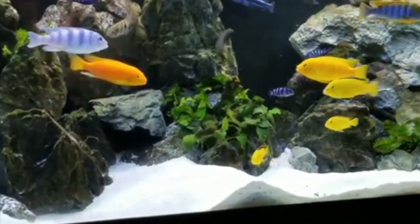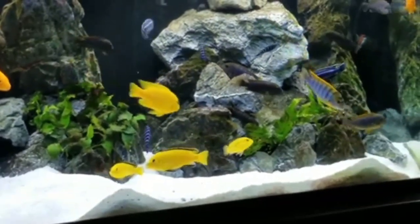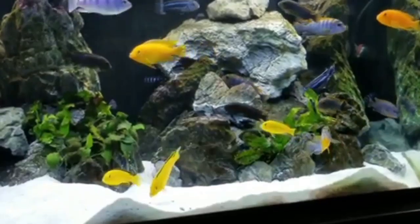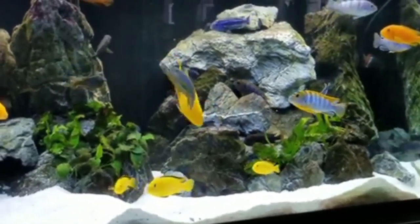In contrast, South American Cichlids such as the popular Oscar or the Angelfish may be comfortable at the lower end of the range, around 75 degrees Fahrenheit to 80 degrees Fahrenheit, which is 24 degrees centigrade to 27 degrees centigrade.